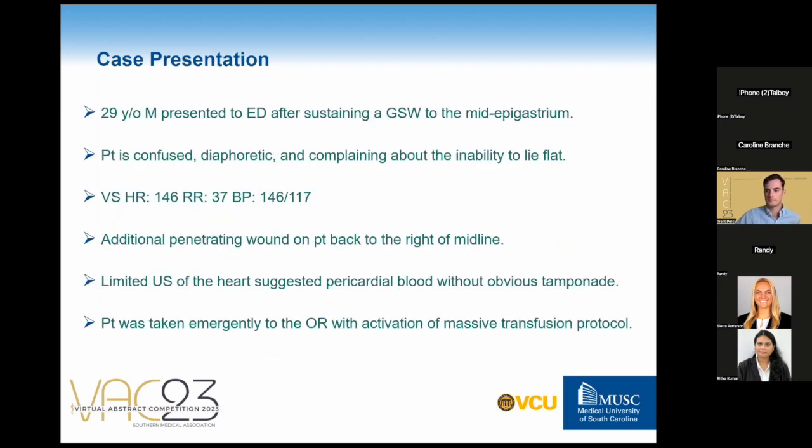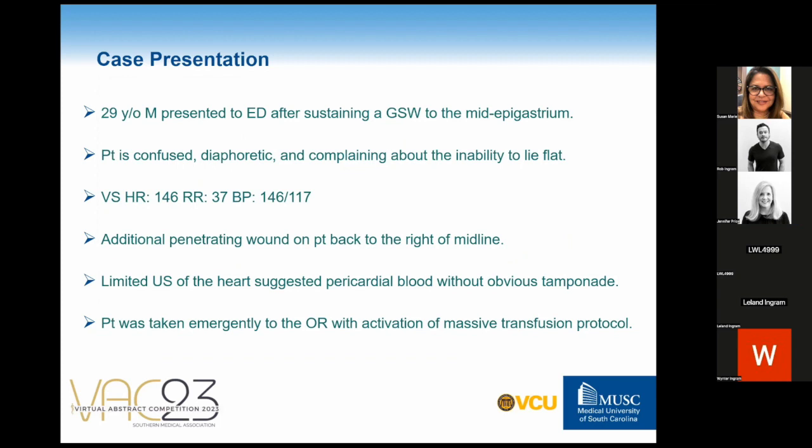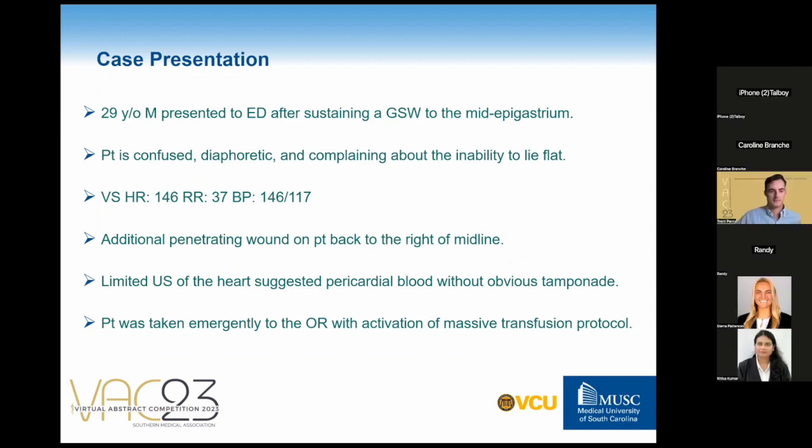A 29-year-old male presents to the emergency department with mid-epigastric gunshot wounds. The patient is confused, diaphoretic, and complaining of the inability to lie flat. Physical exam showed significant tachycardia, tachypnea, and a narrow pulse pressure consistent with class III hemorrhagic shock. An additional penetrating wound was found on the patient's back. The FAST ultrasound revealed minimal fluid in the pericardial window without obvious tamponade. The patient was rushed to surgery and the massive transfusion protocol was activated.